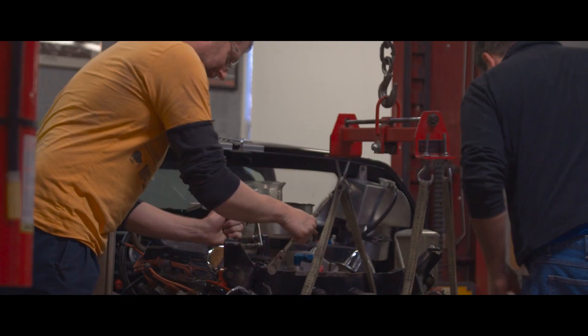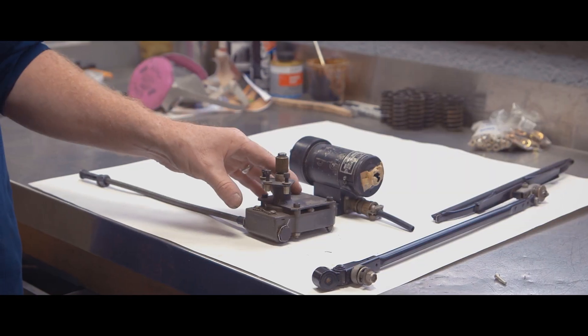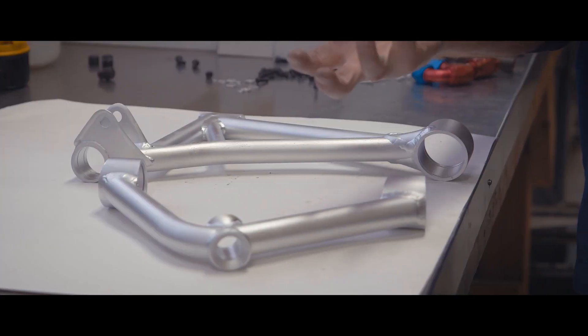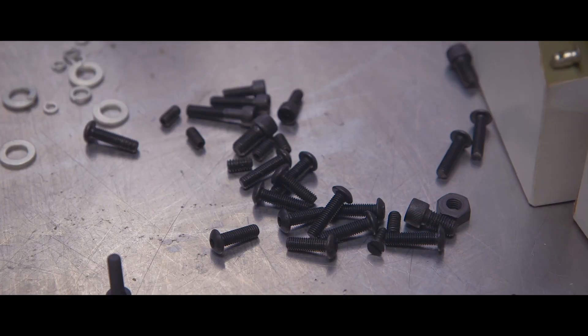As we continue on with the Legend of Le Mans, stay tuned for the fourth chapter in the series as we dive deeper into what it actually takes to restore a vintage race car of such renown, down to sourcing the correct bolts for a pristine and truly authentic restoration.